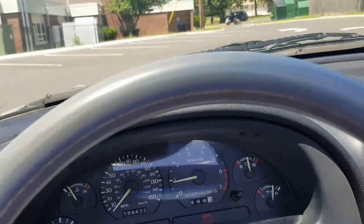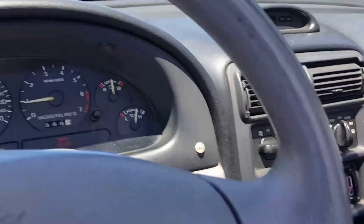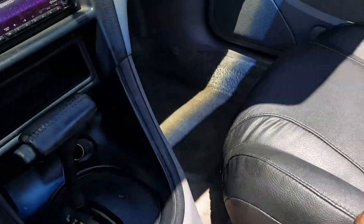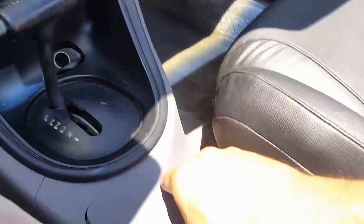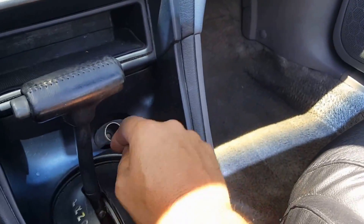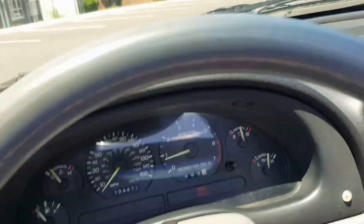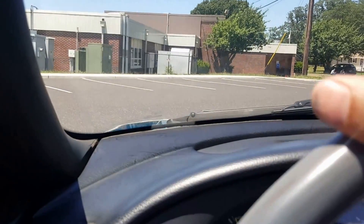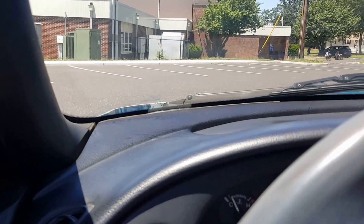You can't really feel the A/C from here but it's blowing cold. The console needs an ashtray, it's a little loose, and the lighter cover doesn't stay up. Doesn't smell like smoke or anything. Alright, let's go for a ride.